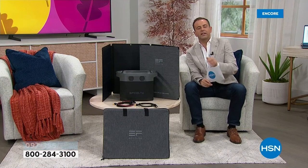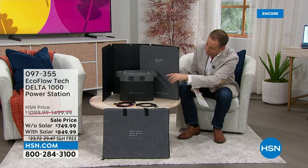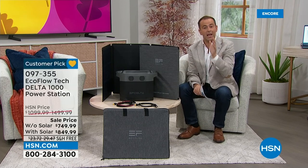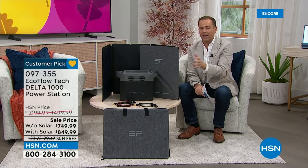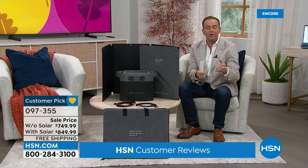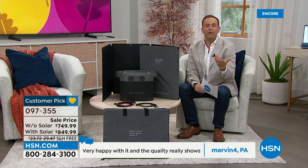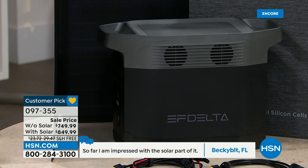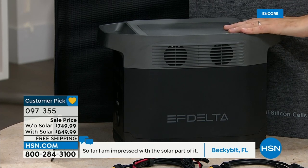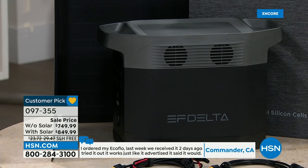At around 30 pounds with the helper handles on either side, this really is a portable power solution — it can go wherever you need it in the house. Some are bigger and heavier, some are smaller but not as powerful. This really hits the sweet spot. Having backup power isn't a luxury, it's a necessity. Gas generators are what we used to rely on, but something like this didn't exist five years ago for household use.